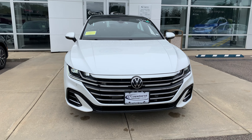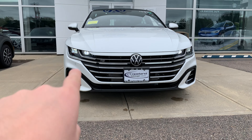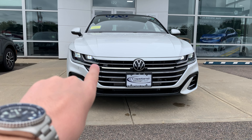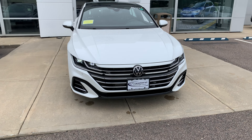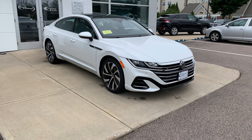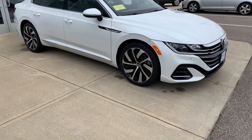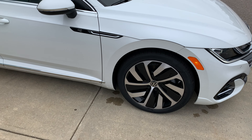Starting up front, things are a little bit different for 2021. The grille is a bit bigger than before, and the running lights actually run into the grille. You're also going to get Volkswagen's new logo, which looks really good on this car. This one is finished in Oryx White Pearl, and you're getting the special R-Line 19-inch alloy wheels riding on Continental ProContact tires.